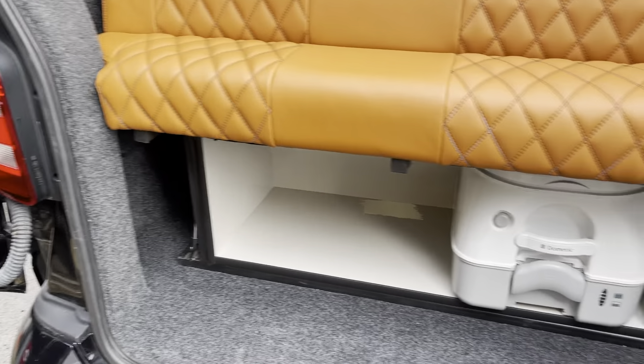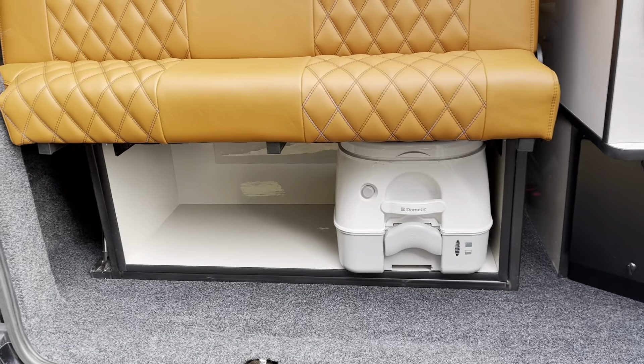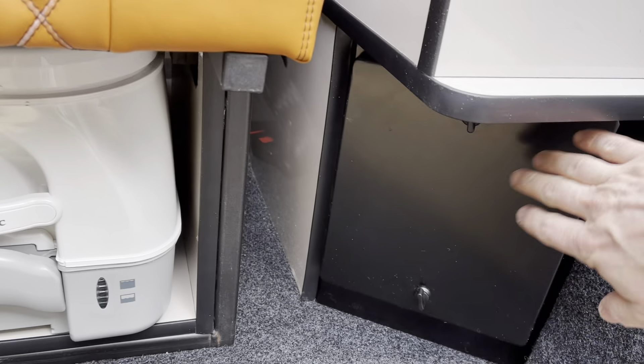You have storage under the seat, as you can see here — enough room to store a cassette toilet. Steel gas locker.